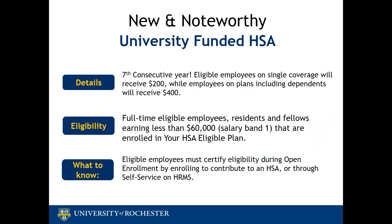First up is the University HSA funding. This is the seventh consecutive year that the university will provide HSA funding for eligible faculty, staff, residents, and fellows enrolled in the HSA eligible plan. You are eligible for this funding if you are a full-time faculty, staff, resident, or fellow earning less than $60,000 per year — that's salary band one. Eligible employees with a single plan will receive $200 and employees covering any dependents will receive $400.